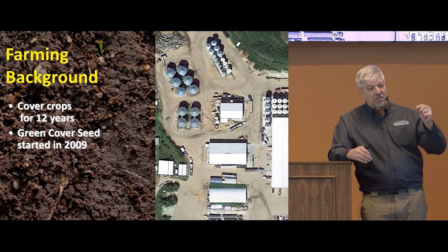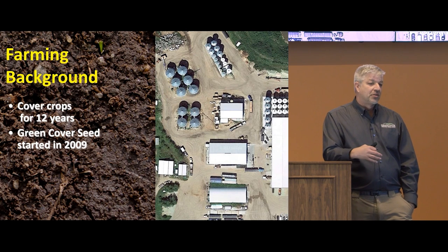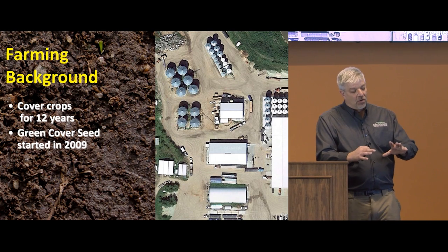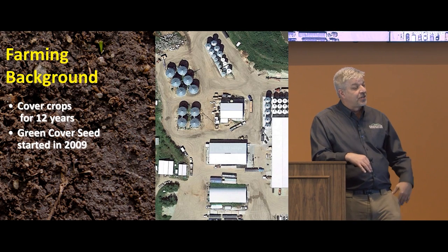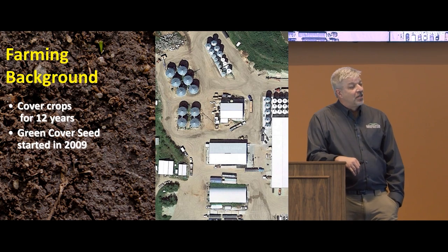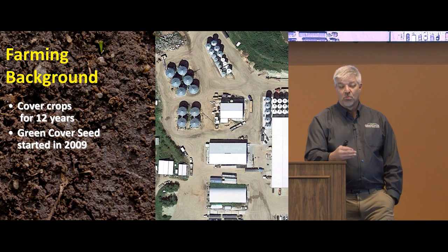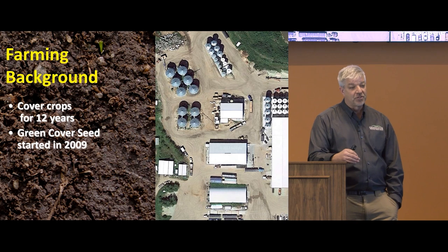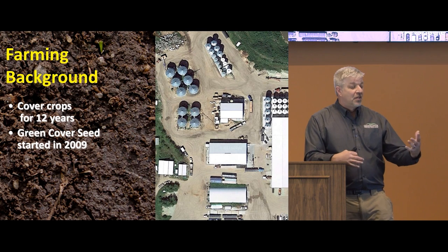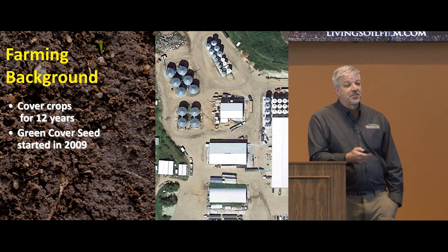We started using cover crops 12 years ago in 2008 and really liked what we saw, so we started Green Cover Seed in 2009. To give you an indication of how fast the whole soil health movement has grown — it's still only being adopted on maybe six or seven percent of acres across the country — in 2009 we moved enough seed for about a thousand acres, and in 2020, eleven years later, our projections are we'll move enough seed to cover about 1.1 million acres. All the buildings you see here have been built since 2011 just to keep up with the demand.